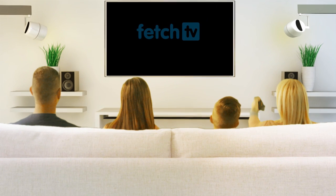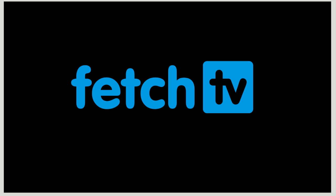Show TV who's boss with Fetch TV. It's packed with loads of entertainment and amazing features for you and your family to enjoy.